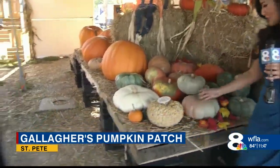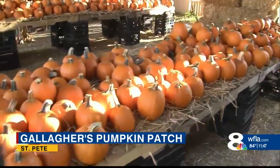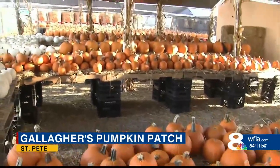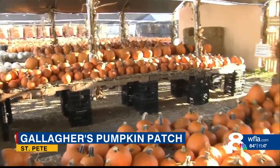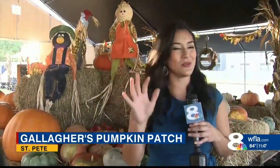Hey guys, it's finally fall, which means it's time to break out pumpkin spice to everything. So here at the Pumpkin Patch, you can choose from all different kinds of pumpkins. There's so many different sizes — there's tiny ones like this, there's round ones, there's big ones. There's so much here to do and there's also a lot more photo opportunities as well. If you take a look behind me right here, they have a couple scarecrows and there's so much more that you can check out here at the Pumpkin Patch.